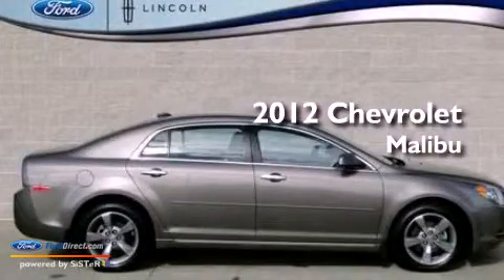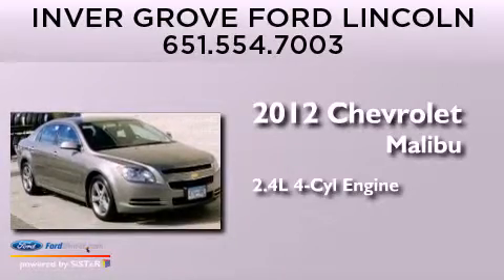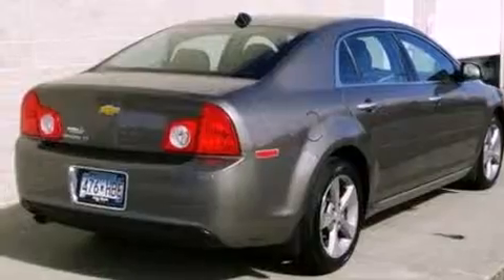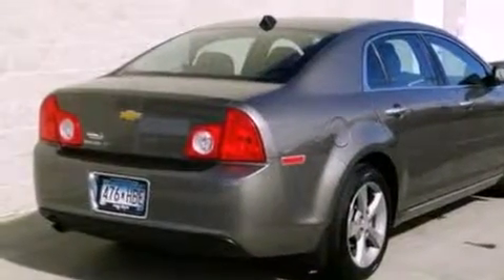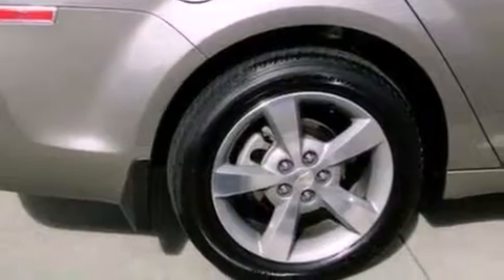This is a 2012 Chevrolet Malibu. It features a 2.4-liter four-cylinder engine and an automatic transmission. Its top features include a multi-link rear suspension, a low-tire pressure indicator, XM satellite radio, aluminum wheels, and traction control and stability control systems.